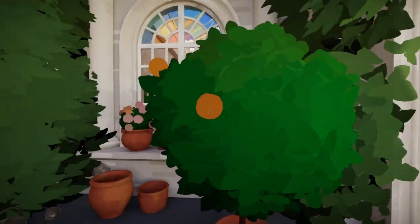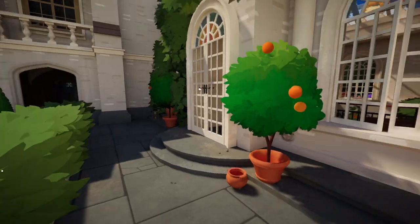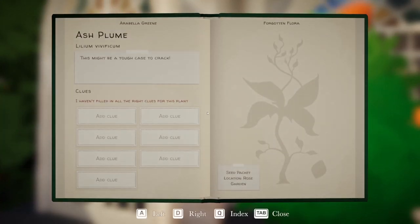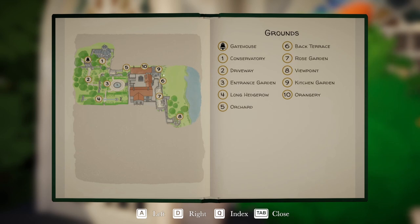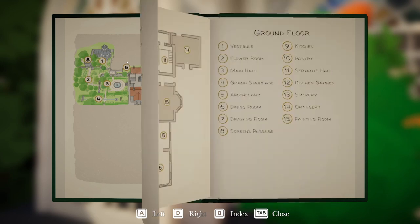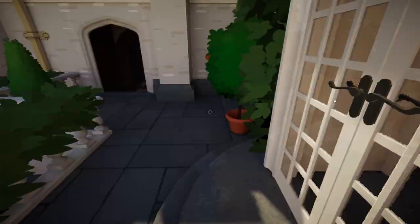We did get a key to the back terrace, so I believe that is where our journey is going to take us next. Let's take a peek and see what's out here — locked from the other side. Looking at the map, we're on the back terrace which is six. Nine is the kitchen garden. There's nothing over by the conservatory. Eight was the screens passage, and we came down here to the apothecary, dining room, drawing room.